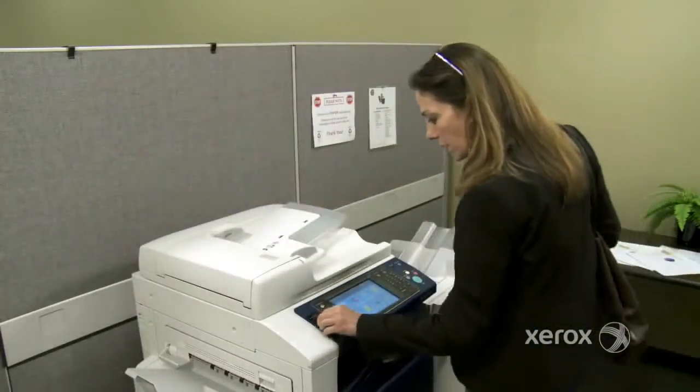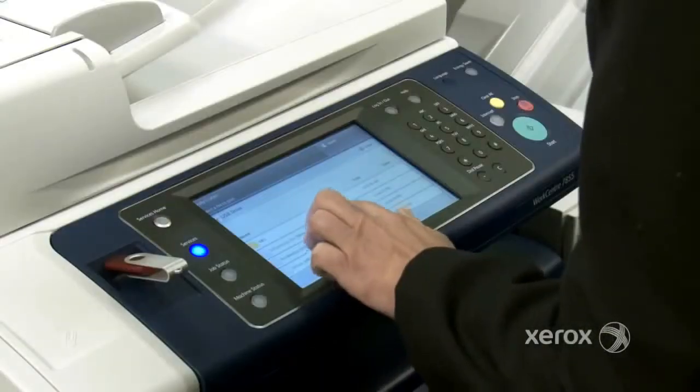Sandy printed her document without wasting time going back home to get her laptop. Bottom line? Our ConnectKey MFPs make everyone more productive. Almost everyone. Bob, conquer the kingdom on your own time, okay?